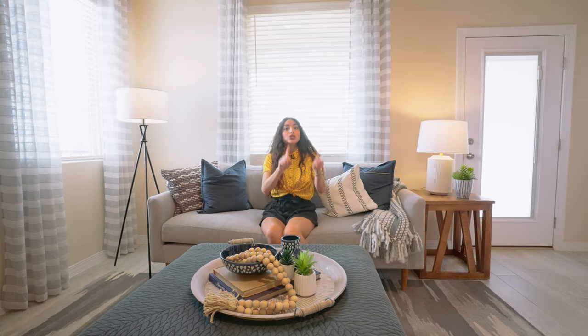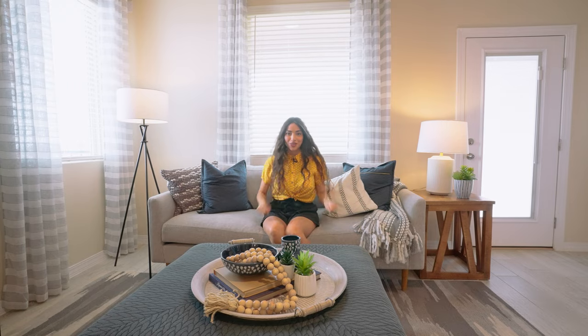Oh my goodness, there is so much to show you in this house! Why don't you check out the outside and I'll meet you at the front door.